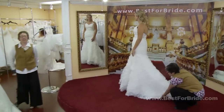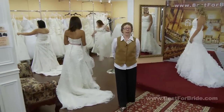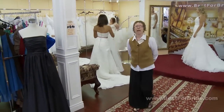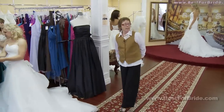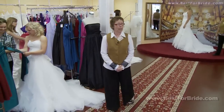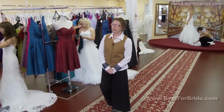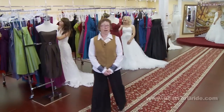Grooms have been renting their tuxedos for many years now, saving them considerable time and hassle. Hi, my name is Denise and I work at Best for Bride as a bridal consultant. Brides, on the other hand, tend to purchase expensive wedding gowns only to have them boxed and stored at the end of it all. Today we're going to show you how to rent a wedding dress at a fraction of the cost.